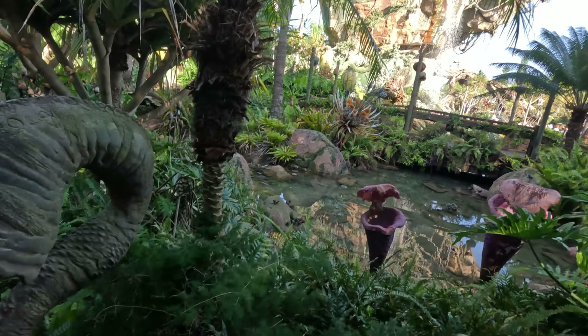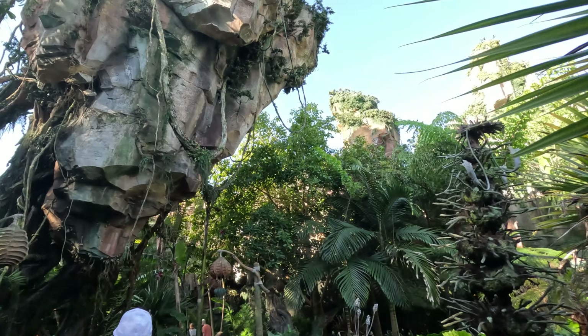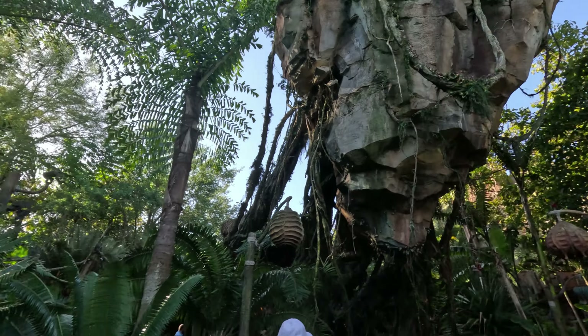Hey everyone, it's Monica from Extraordinary Vacations and I'm here to help you plan your first trip to Animal Kingdom. So let's talk about it.